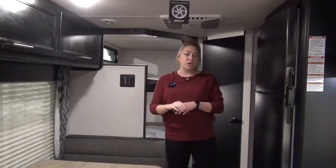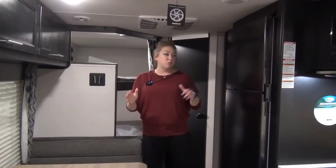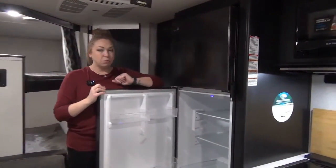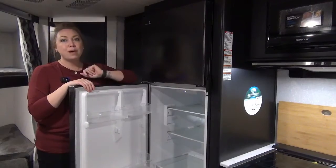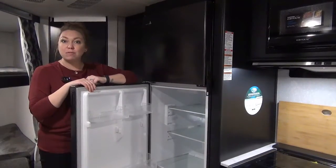One of my favorite things in these Cherokees is the roof-mounted solar panel, which in turn gives you this nice large 12-volt refrigerator. No propane options on these — it is simply electric or off your battery — but ask your salesperson for a little bit more information on that solar setup.